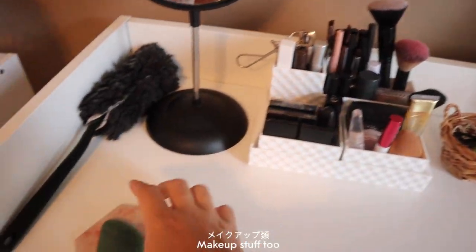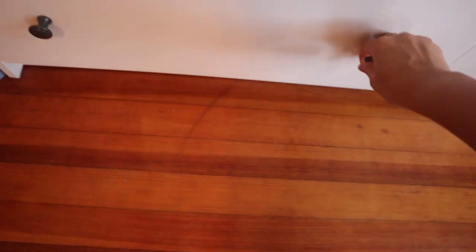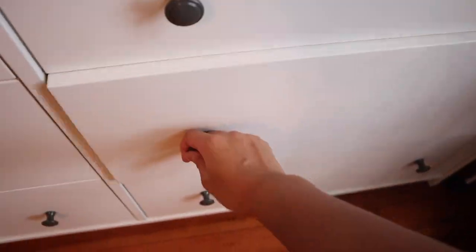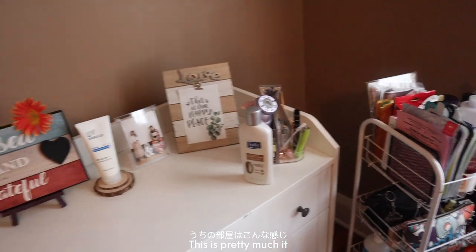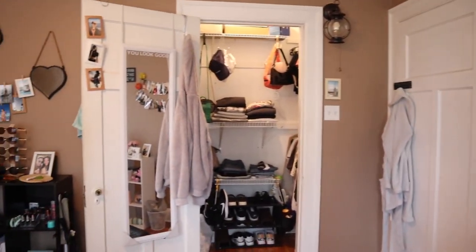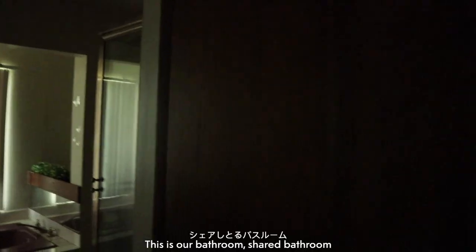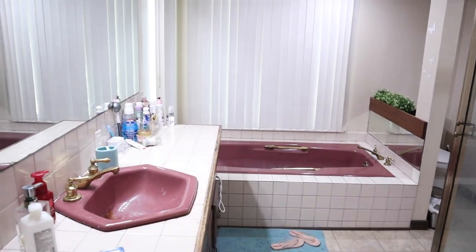Makeup stuff too. Sports bras, socks, and all items here — bikini sets, PJs, knit sweater. But yeah, this is pretty much it, nothing special — this is my room. Let's get back. On the house — door here. This is our shared bathroom. Shower. Our bathroom.